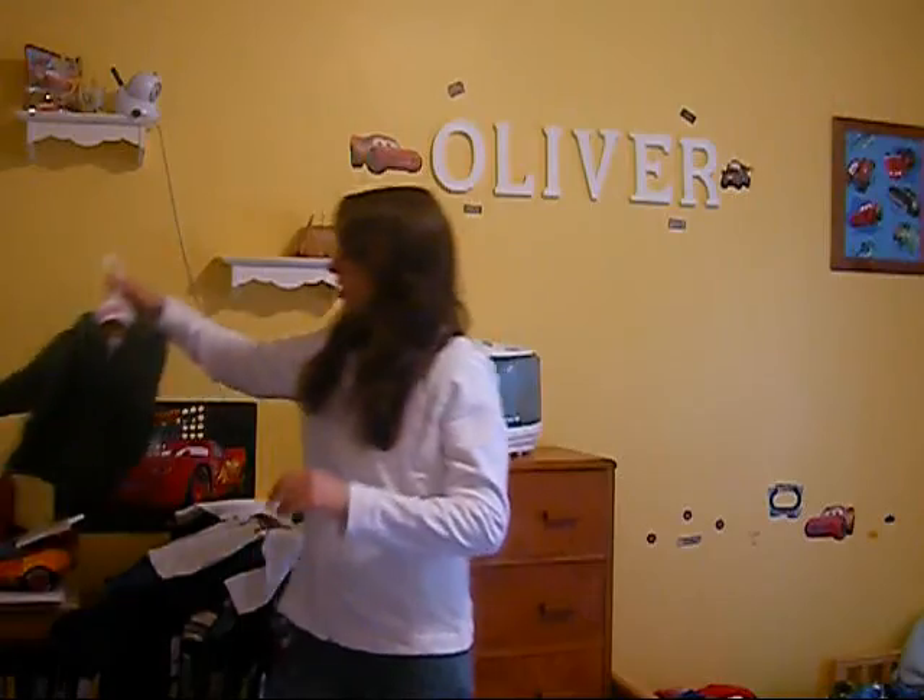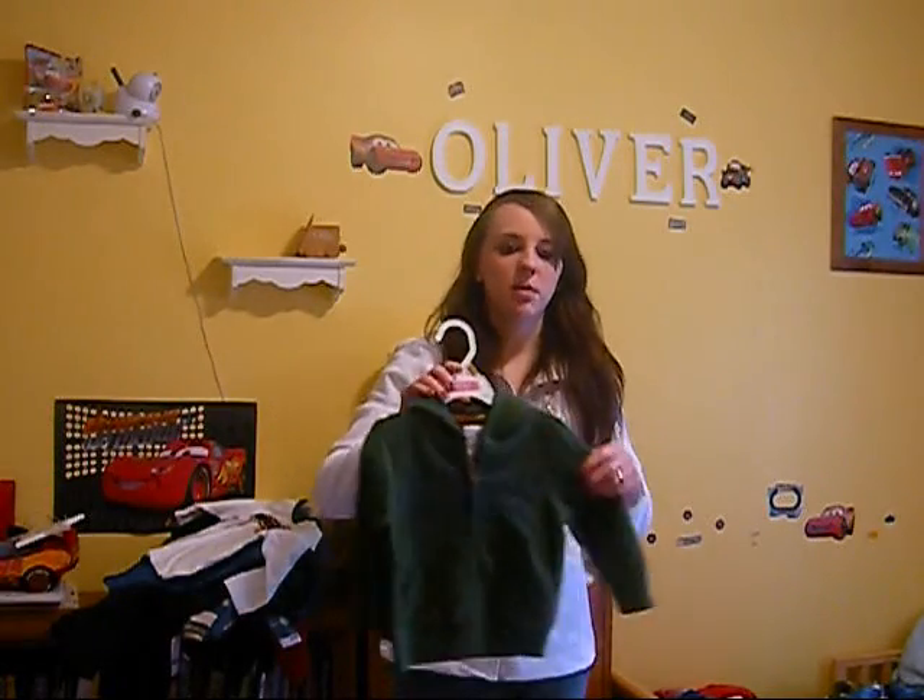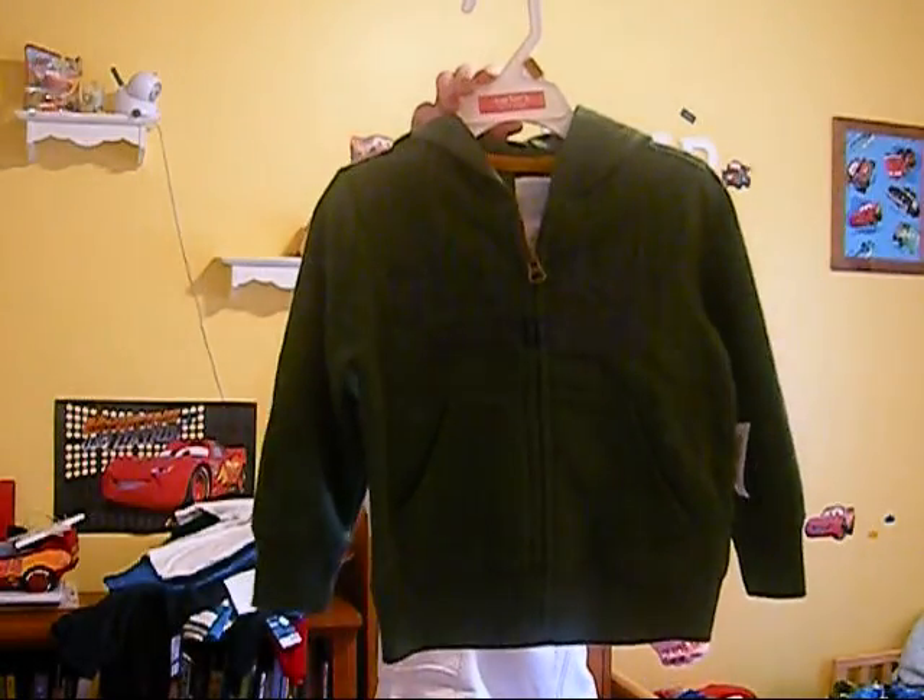This is 'I want to be a racer.' This is from Old Navy. This is 2T. A bunch of the stuff he's not going to wear yet, but he'll be in it soon enough.